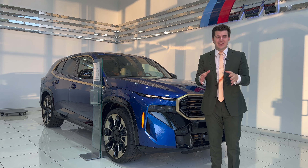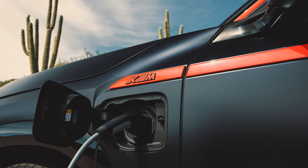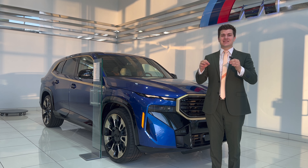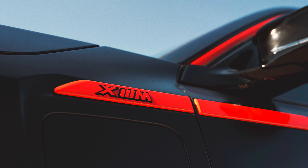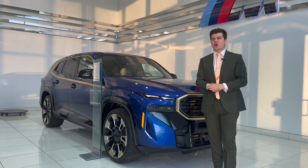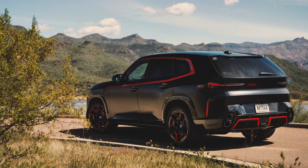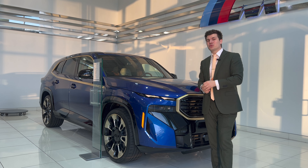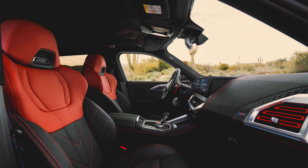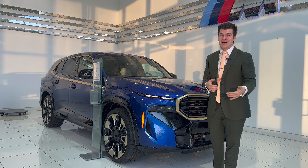Let me walk you guys through the retail ordering guide for the Label Red XM so you guys can know what the price is exactly for this exclusive unit. It's going to be 500 units coming to Canada, so I don't know exactly how many our dealership will get — probably one, two, maybe three. If you guys are interested in getting a Label Red XM, feel free to send me an email down below. Let's hop into the ordering guide and show you guys the retail ordering guide price breakdown.